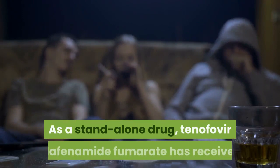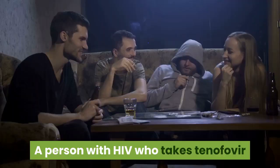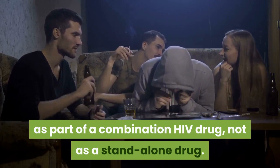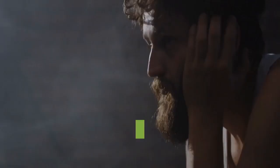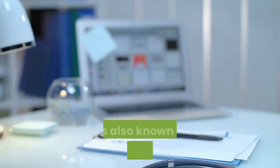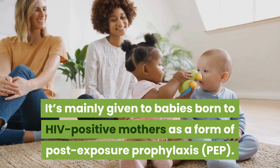As a standalone drug, Tenofovir Alafenamide Fumarate has received full FDA approval to treat chronic hepatitis B, but only tentative FDA approval to treat HIV. A person with HIV who takes Tenofovir Alafenamide Fumarate will likely receive it as part of a combination HIV drug, not as a standalone drug. Tenofovir Disoproxil Fumarate, Emtricitabine, and Lamivudine can treat hepatitis B as well. Zidovudine was the first FDA-approved HIV drug, also known as azidothymidine or AZT. Zidovudine is rarely used in adults now; it's mainly given to babies born to HIV-positive mothers as a form of post-exposure prophylaxis (PEP).